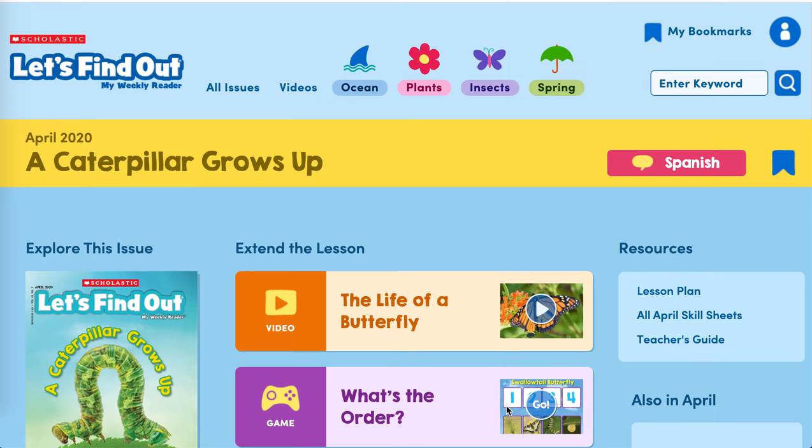Boys and girls, today we are going to talk about 'A Caterpillar Grows Up,' and this is in your Let's Find Out Scholastic Weekly Reader. If you log into Let's Find Out, you can do this on your own, but I made the video for the people who cannot get into their computer to do this themselves. So first, we see the life of a butterfly — let's watch this video first.